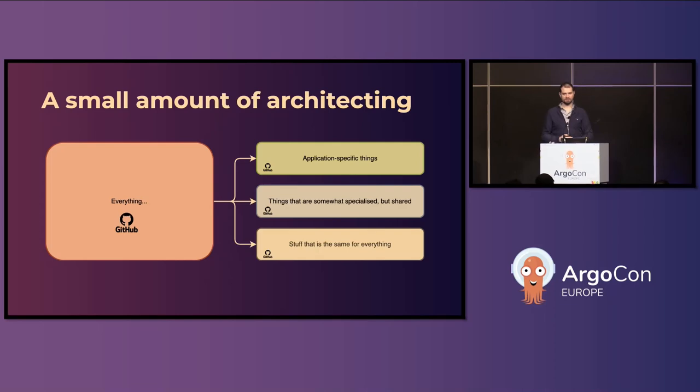We first looked at what was definitely bad about the old one. The old one was one repository to rule them all, which configured the entire platform, all the service dependencies, everything — because back in the day, mono-repositories were a very cool thing because Google did it, and therefore we must do it too. That turned out to be a very bad plan.